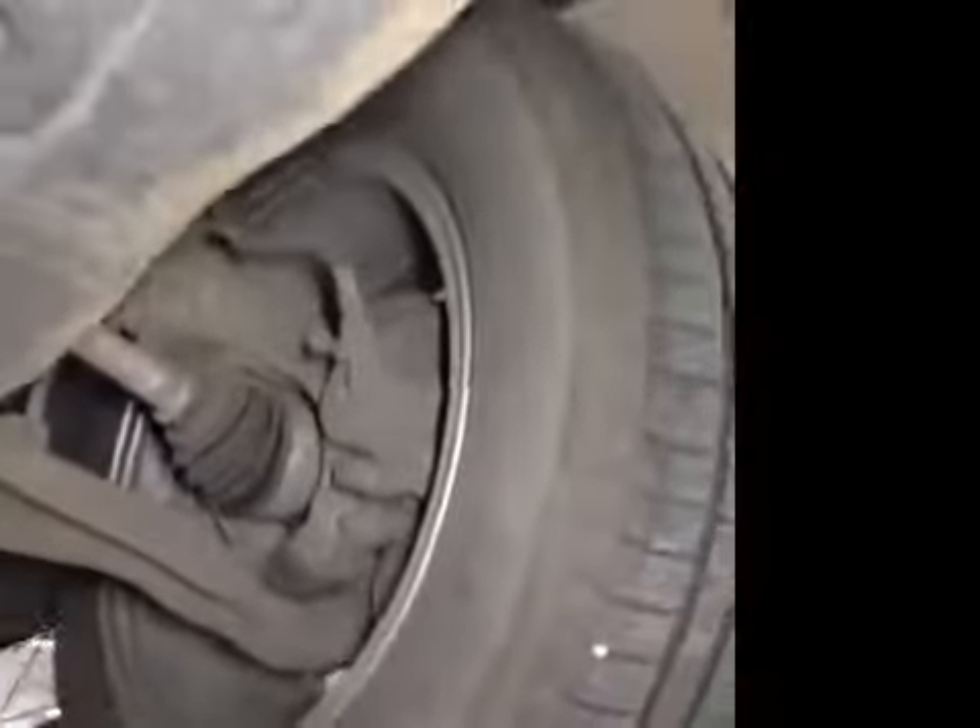Your near-side front tyre is in the green, tread depth is good, no cuts or bulges in the sidewall of the tyre. Near-side front suspension and brake disc, all in the green as well. Same with the off-side front — suspension and brake disc in the green.